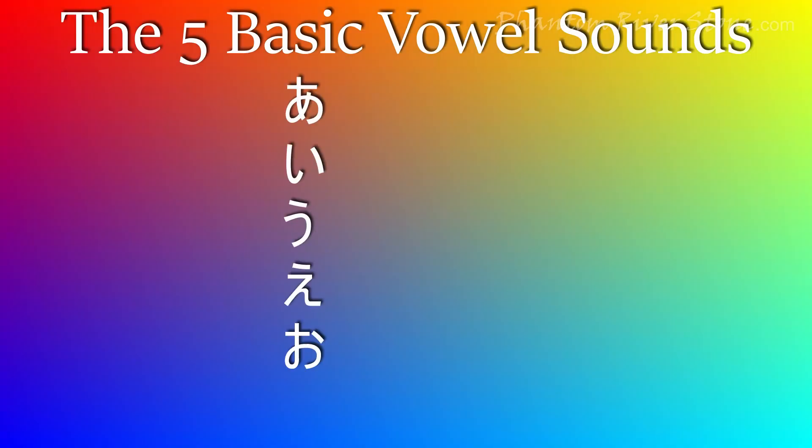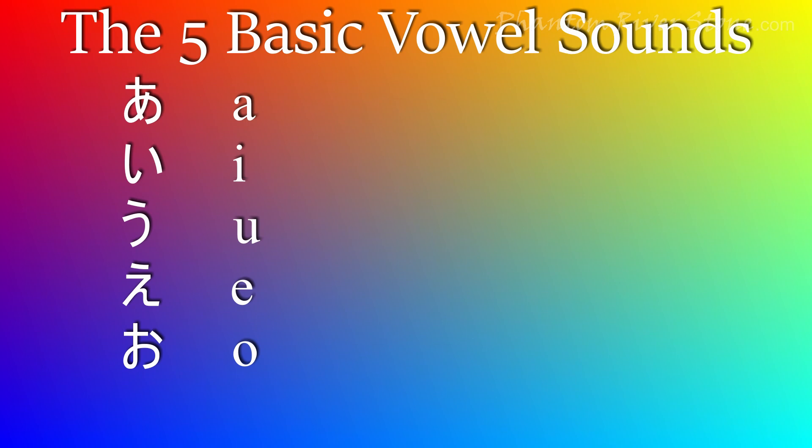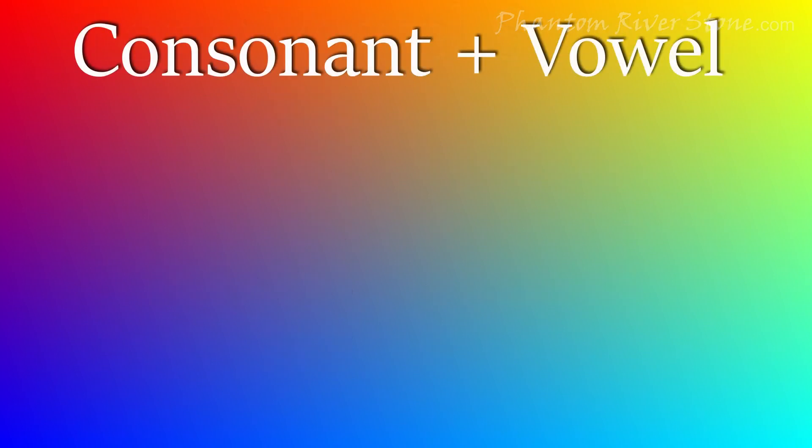There are five basic vowel sounds in Japanese. They are short vowels, and should be pronounced clearly and cleanly. To help you remember the sounds, they are approximately the sounds found in each of these words. Almost all other sounds in Japanese are formed by a consonant combined with one of the five basic vowel sounds.